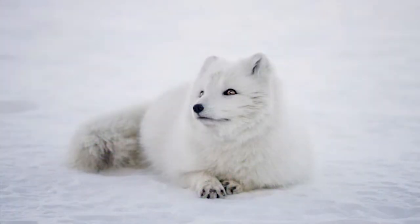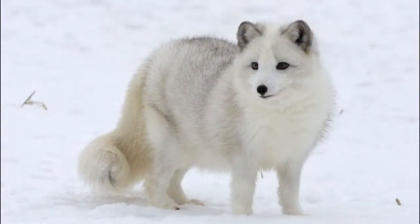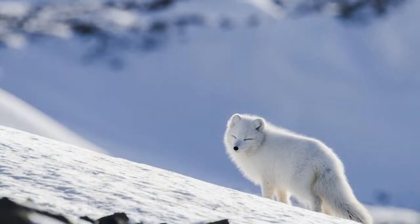They have a rounded body, short legs, and small ears. These morphological features represent adaptations to life in an extremely cold environment, which prevents loss of body heat. They also curl their bushy tail around the body to warm themselves.